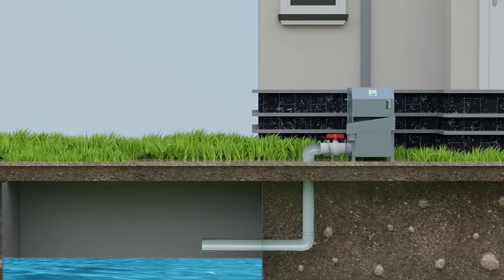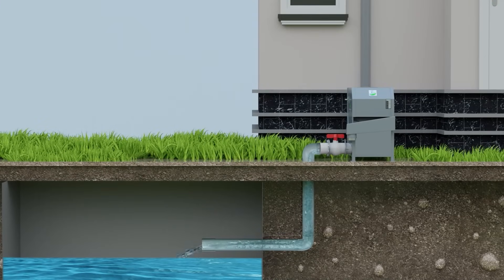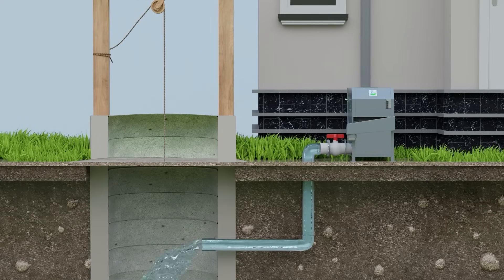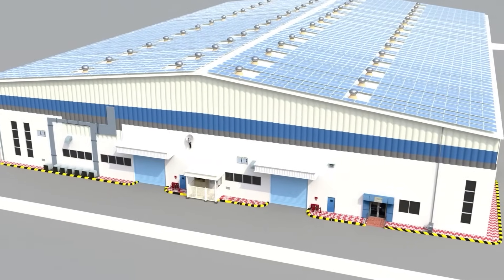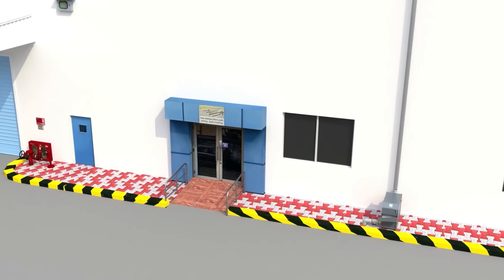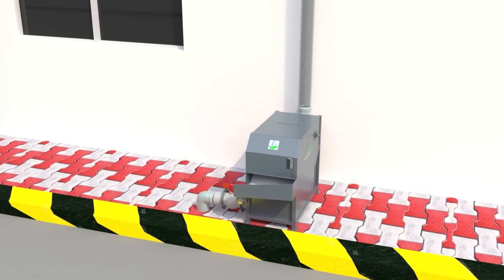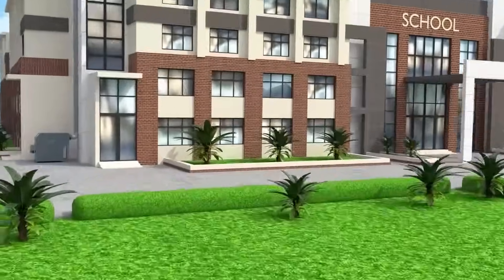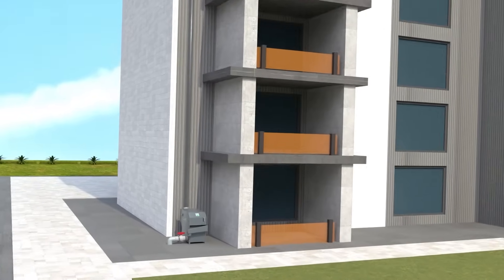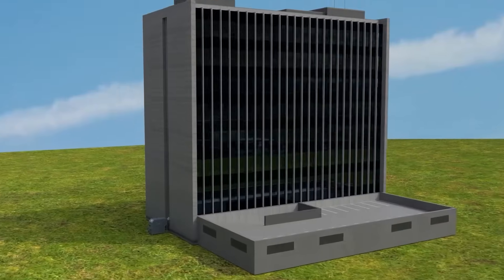The filtered water can be diverted into storage tanks, recharge wells, or open wells through the clean water outlet. Rain Catcher's filters offer clog-free and auto-flush-out mechanism for large-scale buildings including industrial sheds, institutions, apartments, and commercial spaces.